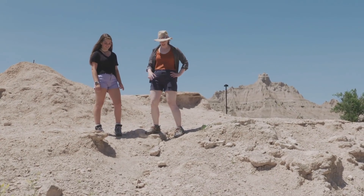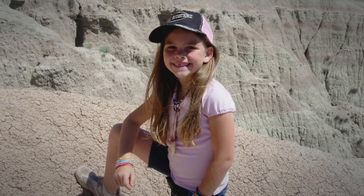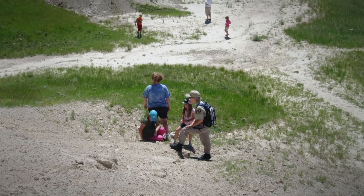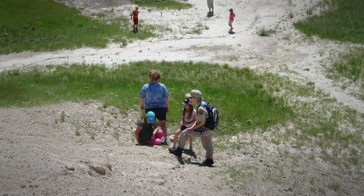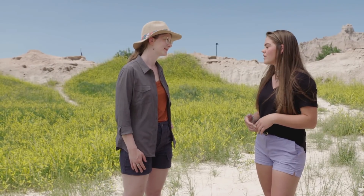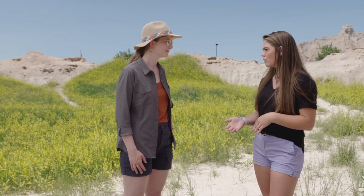Kylie Ferguson was a third grader when she visited Badlands on a vacation with her family in 2010. Years later, that eventful day remains fresh in her memory. The day I came, it was a fossil junior ranger program. And they told us what fossils looked like and what to look for, what kind we'd find here. And then they released us to go look for fossils.